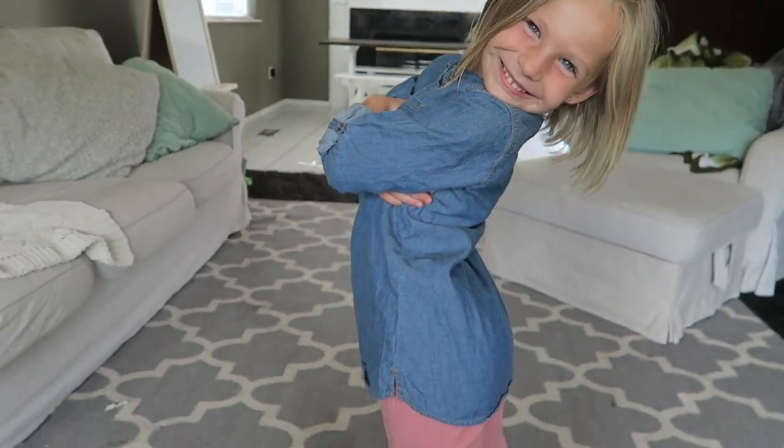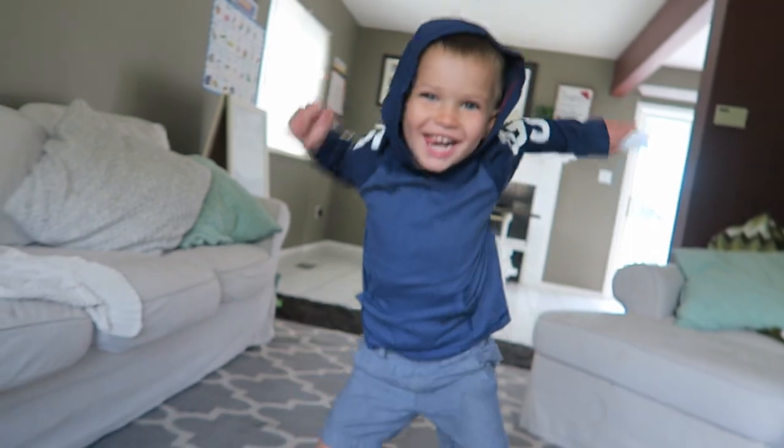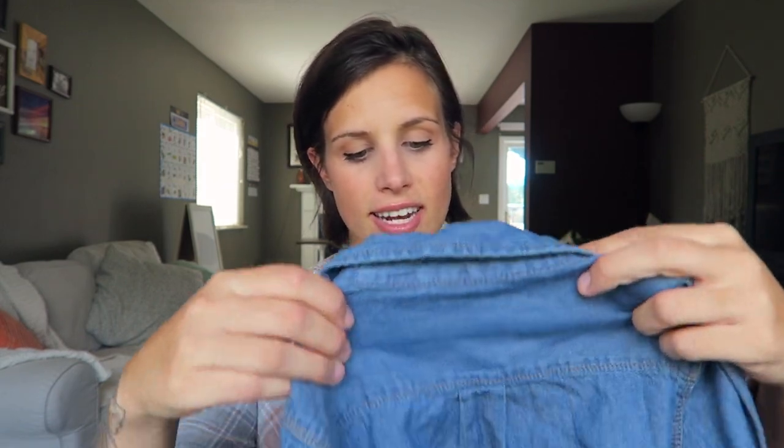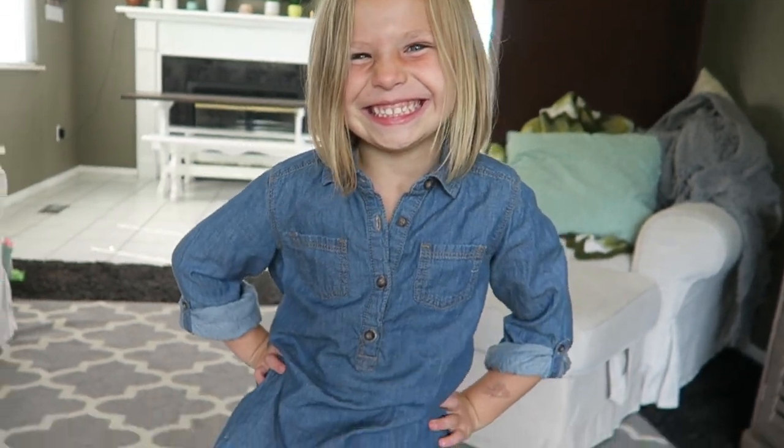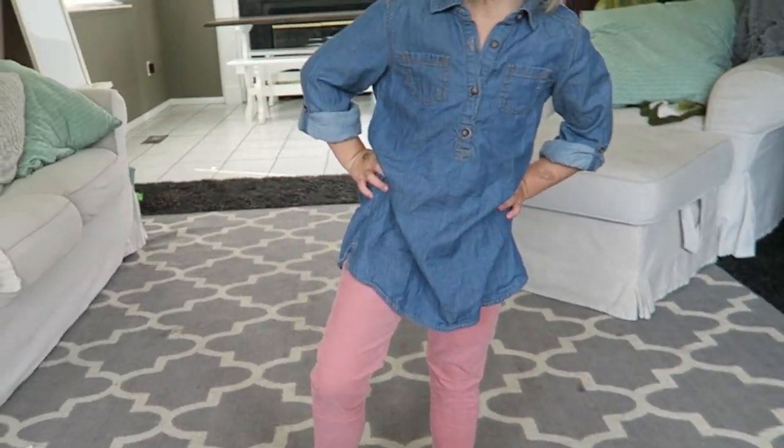Today I'm going to be sharing with you some stuff that I picked up for Fiona. Fiona is five now — I can't even believe that — and then my son Ezra who will be four this November. The first thing I got is for Fiona. This is an OshKosh chambray style dress. Isn't that adorable? This retails for $30 and I got this for $3.99 from thredUP.